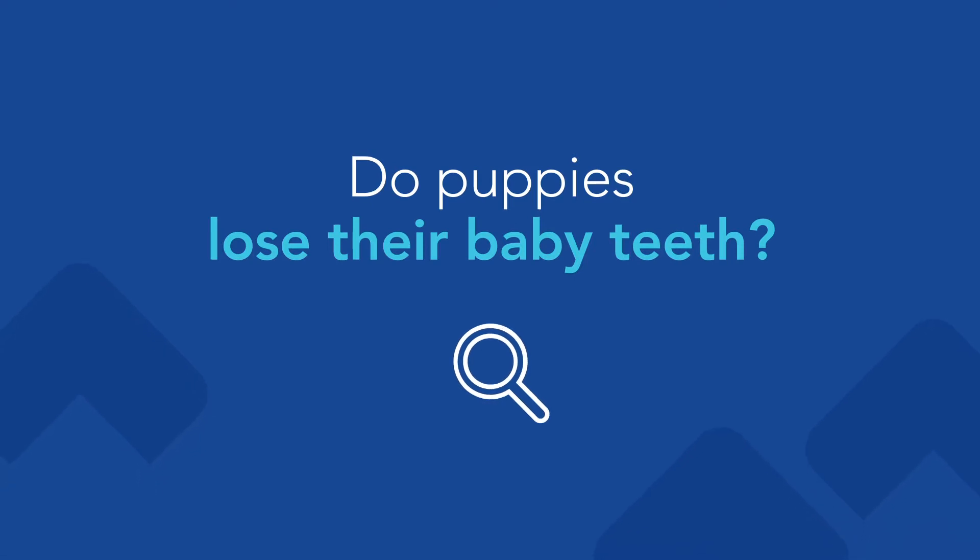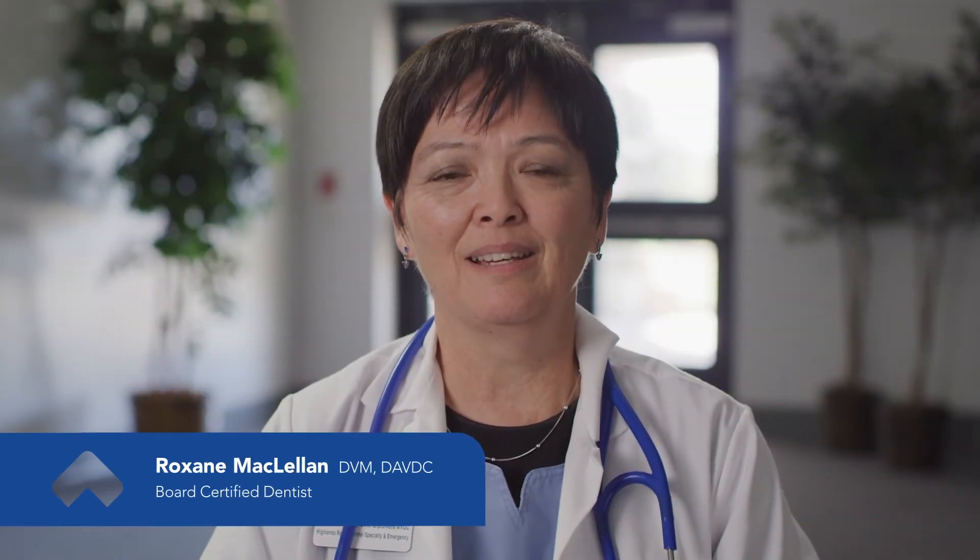Do puppies have baby teeth? Yes, they absolutely do have baby teeth and they go through a set of two teeth. The first is the baby teeth — they call them deciduous teeth — and they lose all their deciduous teeth around six months of age.